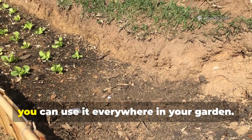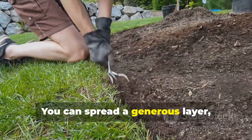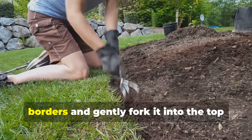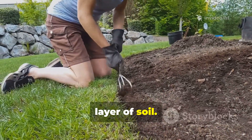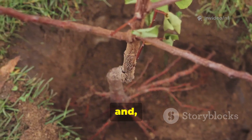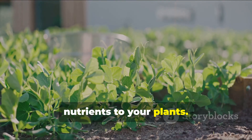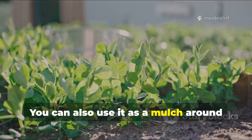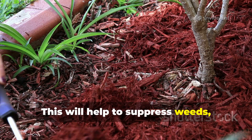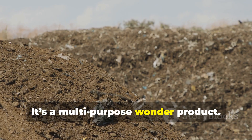Once your compost is ready, you can use it everywhere in your garden. It is a perfect soil improver — spread a generous layer, about an inch or two thick, over your vegetable beds and flower borders and gently fork it into the top layer of soil. The compost will improve the soil structure, help it hold more water and, most importantly, provide a slow release of essential nutrients to your plants. You can also use it as a mulch around established shrubs and trees, which will help to suppress weeds, retain moisture and feed the plant roots over time. It's a multi-purpose wonder product.